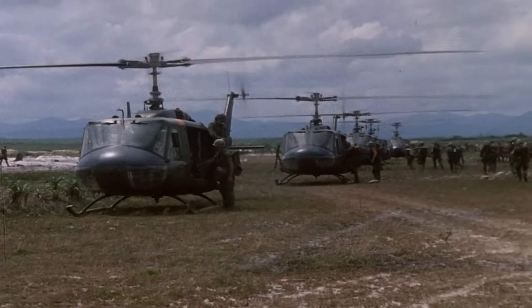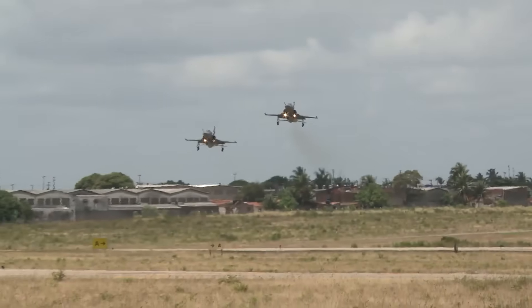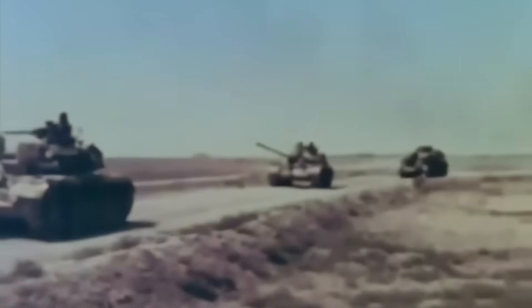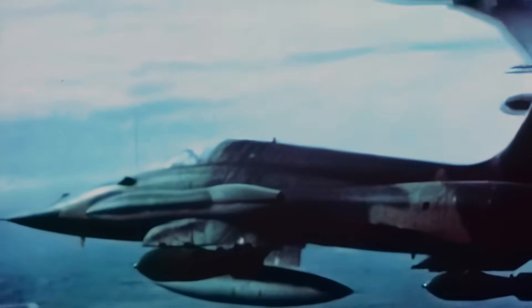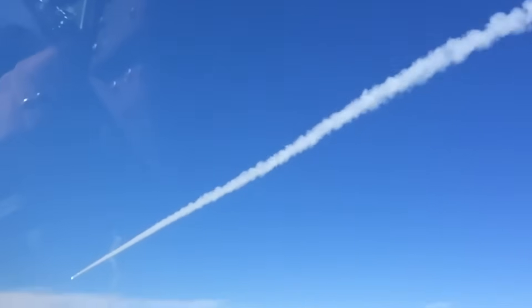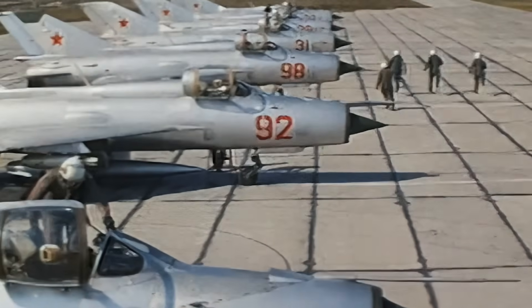The F-5's service didn't end in Vietnam. Given its widespread export, it found itself involved in many of its new owners' conflicts, primarily in the Middle East and Africa. The experience of its use in Vietnam became a serious source of reflection for Northrop. The aircraft performed well, but there was clearly room for improvement — especially its fighter capabilities, which needed to be enhanced, at least to counter its conceptually close Soviet adversary, the MiG-21.